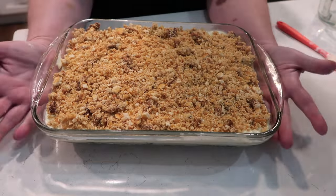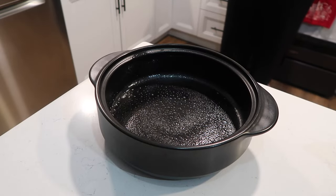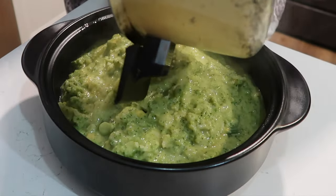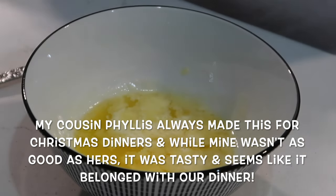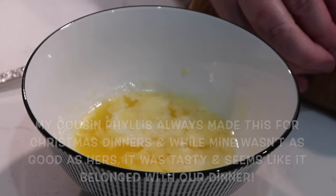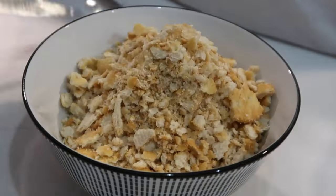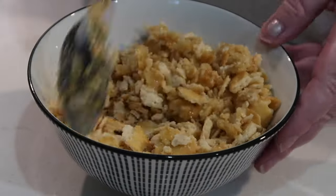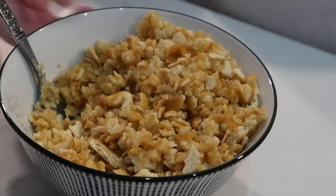I made broccoli cauliflower casserole on my stovetop. I just cooked together frozen broccoli and cauliflower, drained that off, put in some Velveeta and just some butter, and got that to the consistency I wanted. For the topping — which is the favorite part — it's some butter and Ritz crackers mixed together. That is such a great topping on anything. I poured that cracker crumb on top of my broccoli casserole, and that's always such a good side dish anytime.